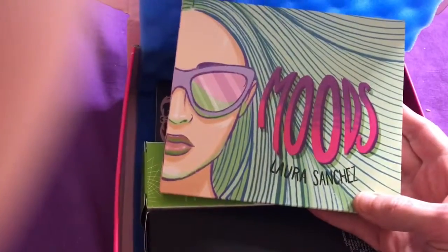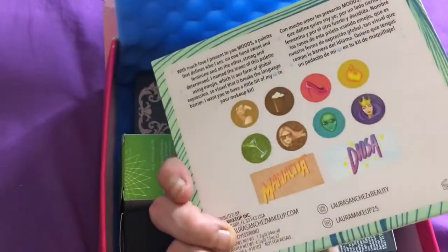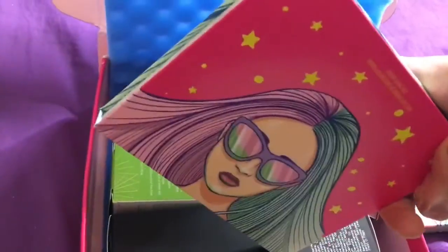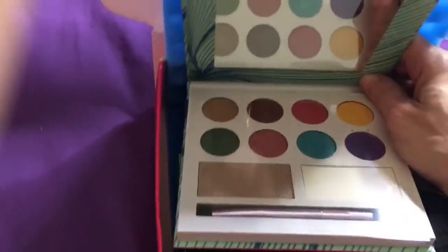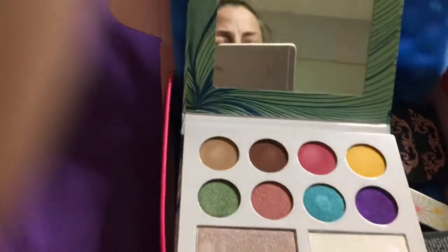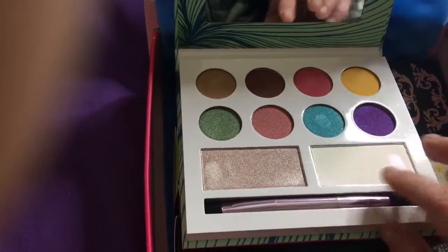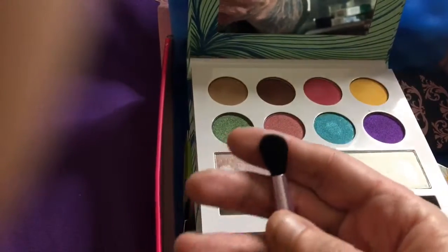Inside the box it says 'Don't be pretty like them, be pretty like you.' I love that. We have our little booklet on our items. The first thing I'm pulling out is the Laura Sanchez Moods Eyeshadow Palette. It has such beautiful packaging. I haven't used any Laura Sanchez products yet so I'm excited to give it a shot. It comes with a mirror, all the shades, two different highlighters, and a dual-sided brush — one angled flat brush and the other a blender brush.